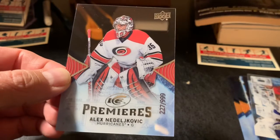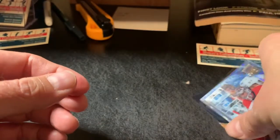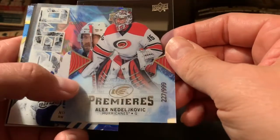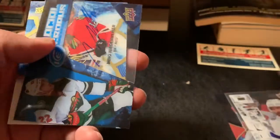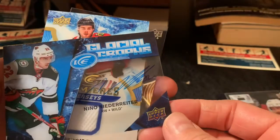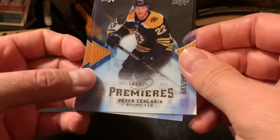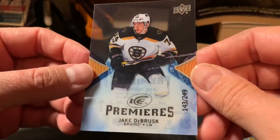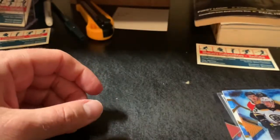Last card — it's another ice premieres. Not great: Alex Nedeljkovic, I'm not sure how to pronounce his name. So we got three ice premieres out of this box. Quick recap: the Nedeljkovic ice premieres out of 999, Nikita Kucherov sub-zero, autograph is a Nino Niederreiter glacial graph, Alex de Brincat ice premieres jersey, Peter Solarek ice premieres out of 999, and certainly the hit of the box — Jake DeBrusk ice premieres, 143 out of 249.